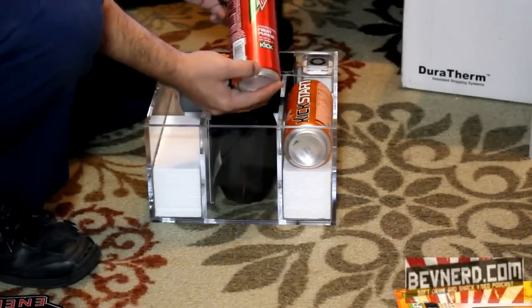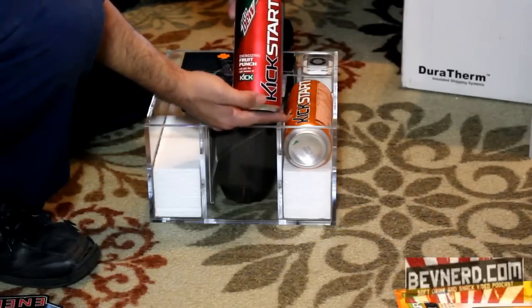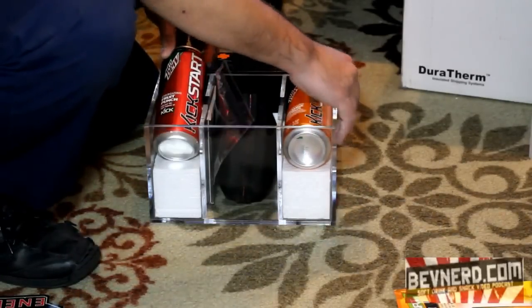I know they had Amp Energy Juice for a while — I don't think that's available anymore, at least in our area. But this comes in two flavors: energizing fruit punch and orange citrus.